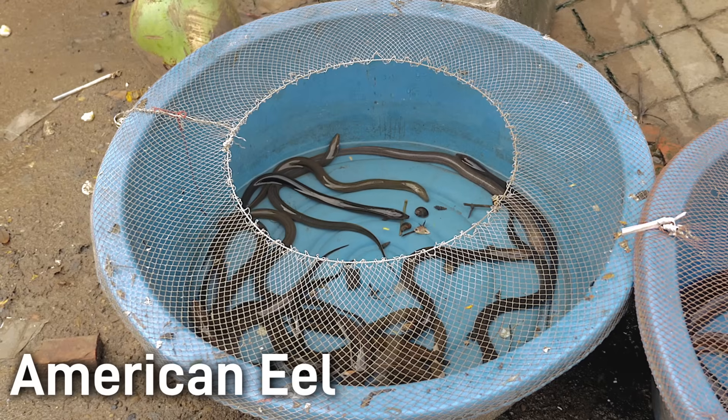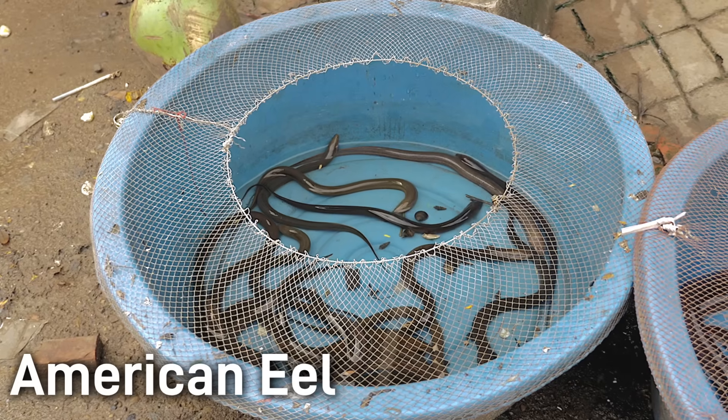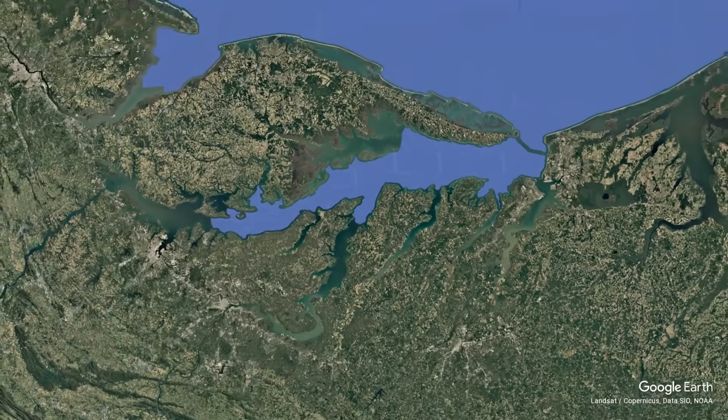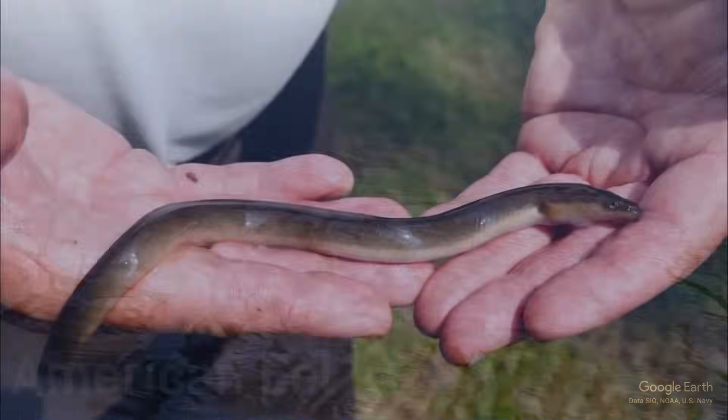Once in freshwater, they'll transform into a more yellow pigmentation and grow for many years. When they reach maturity, usually around 6 to 20 years old, they develop a darker hue and hormonally are triggered into the migration back to the ocean. This remarkable journey and life cycle distinguishes American eels from almost all other species of fish.